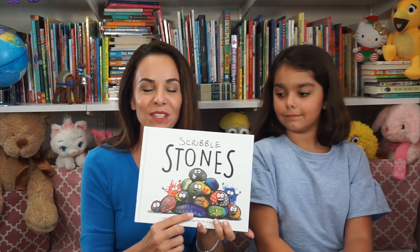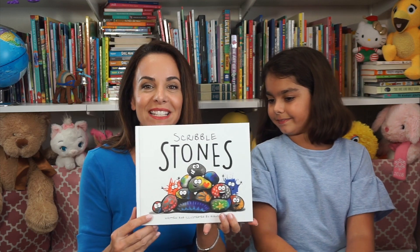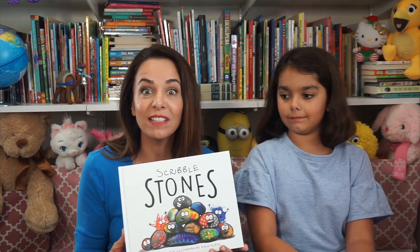Thank you so much Diane for giving us permission to share your book today. I love the cover — do you see all these stones that have been painted and decorated? Have you ever collected a stone or a rock and decorated it? I have, and this is my idea. How pretty is that? You painted a hot air balloon. Very creative. Well, this story is about a fun and happy little stone and he goes on quite an adventure. Let's find out what happens. Let's read.